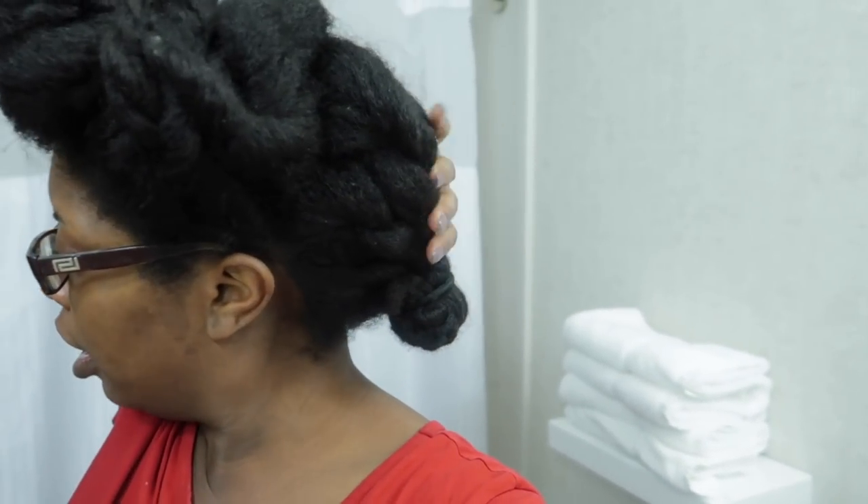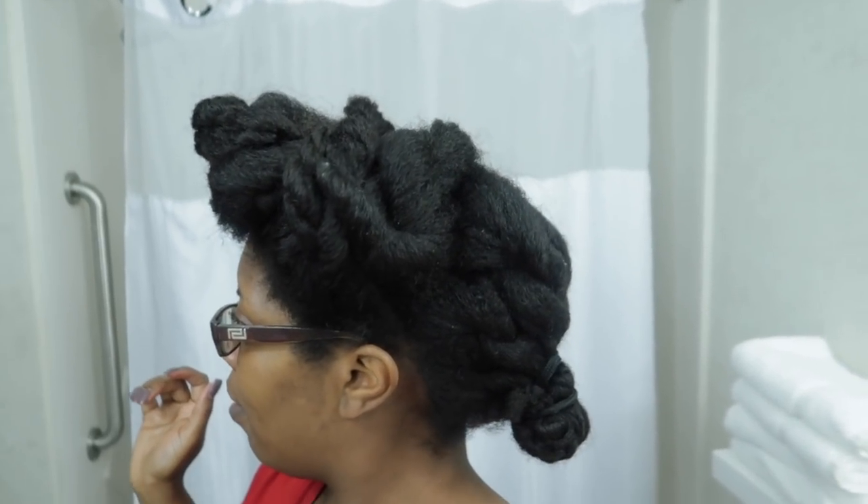I was able to do a low bun with just two bobby pins. Now the only thing I'm going to do is put a headscarf on — very cute. Done!